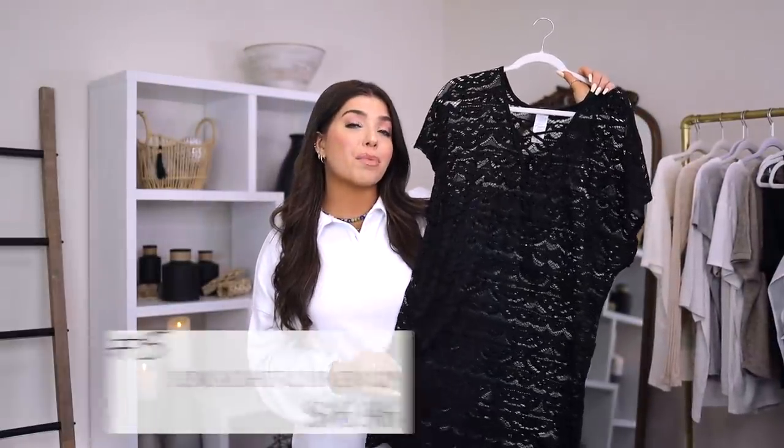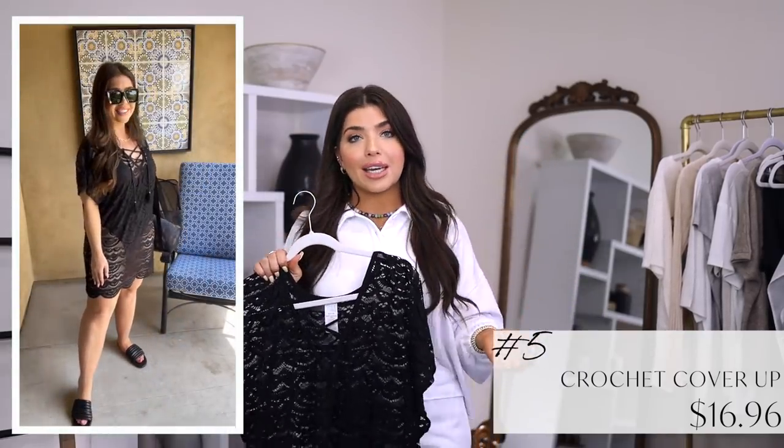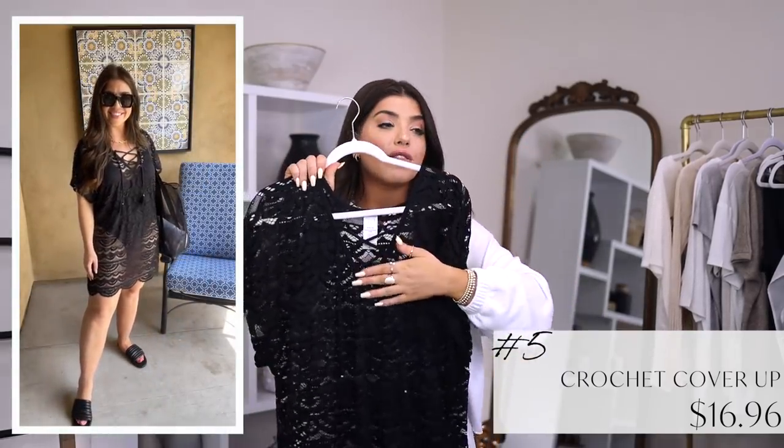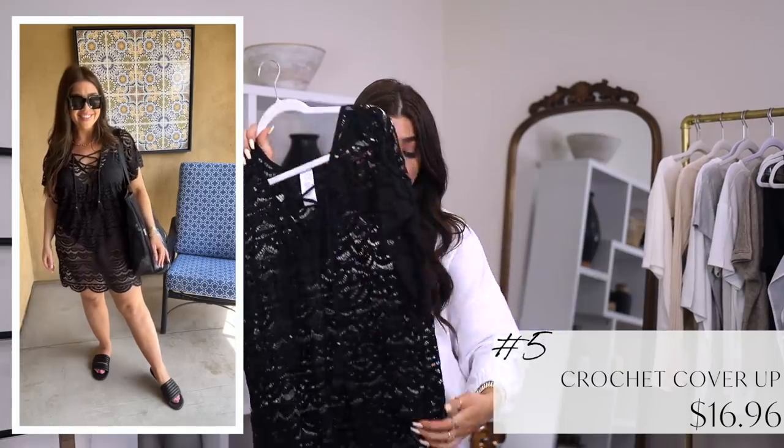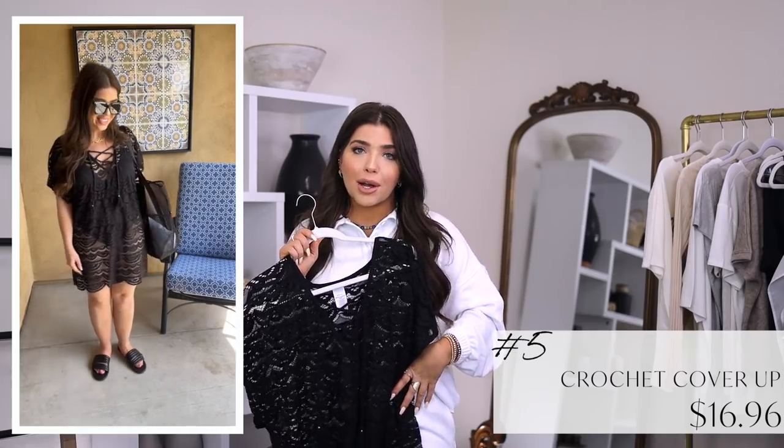Number five is this lace crochet pullover cover-up in black. It also comes in white and I'm wearing it in a medium. This is a great length for a shorter style, and I love the crisscross detail in the front. It has a scalloped edge. It's $17 and I'm wearing it with my favorite Walmart black one-piece and one of those black mesh Walmart beach bags.